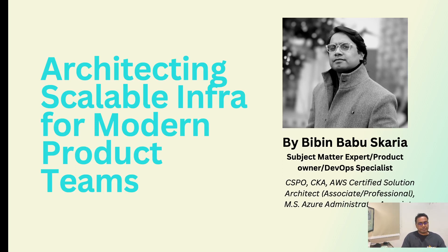Hello guys, I am Vivian Babouskarya. I am a certified Scrum Product Owner and also worked as a DevOps specialist. Today I am going to discuss how scalable infrastructure helps modern product teams. I have been on both sides as a product owner and infrastructure architect.